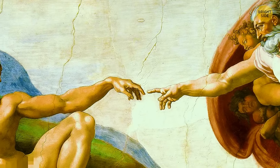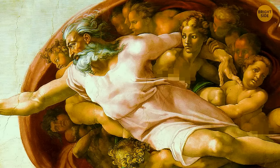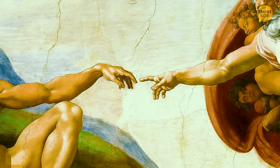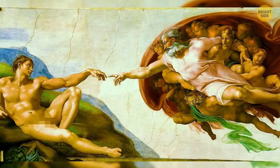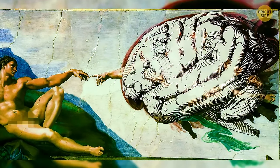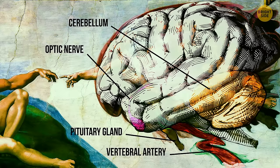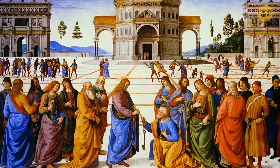Checking out the Creation of Adam fresco, art experts argue that the right part of the painting is an anatomically correct depiction of an enlarged brain. Overlapping a picture of the organ with the artwork, the cerebellum, optic nerve, and pituitary gland all appear to match — even the floating green scarf seems to match the vertebral artery. Some researchers think it was Michelangelo's way of depicting knowledge and wisdom.